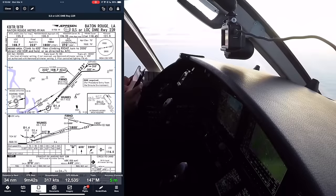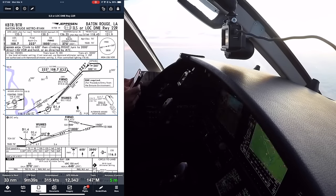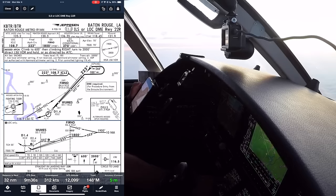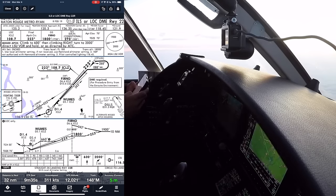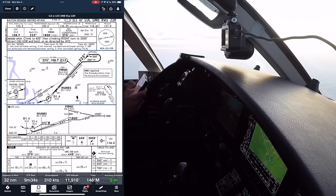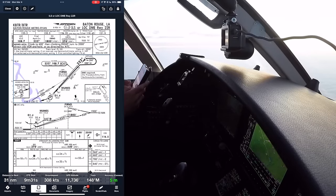We've got the weather going with approach, tower will be next on 118.45 — I'll put that in. Ground is already in there. Localizer is auto-tuned, final approach course will be 223 degrees. Glide slope intercept at Ferno, at or above 1,800. Coming down to 200 feet above the ground, we need 1,800 RVR. None of the notes apply to us. Highest obstacle is 592 on the other side of the approach course — not really a problem. MSA on our side is 1,900.